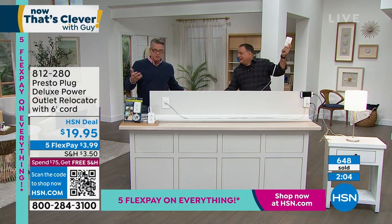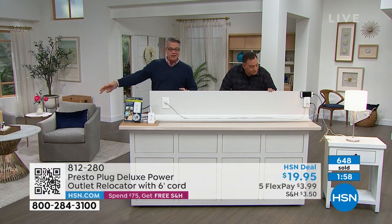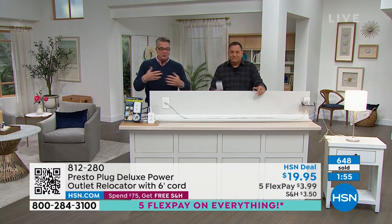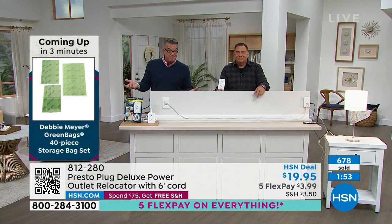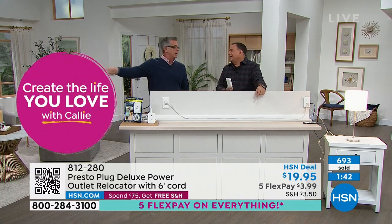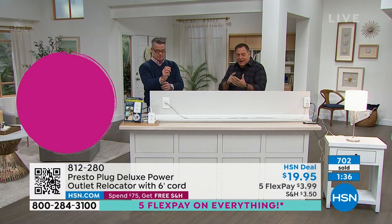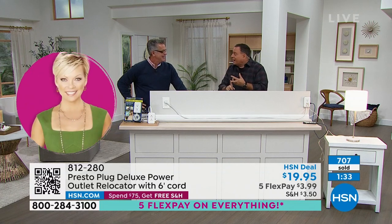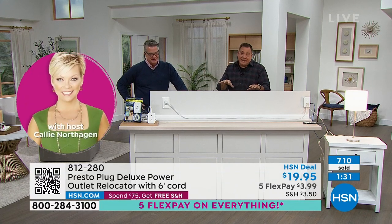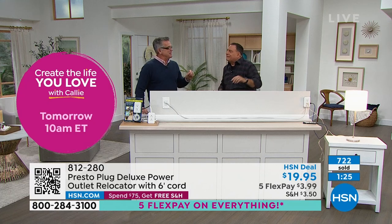We are approaching 650 people who have already picked it up. On FlexPay it's $3.99 because it's five FlexPay. It's just one of those smart solutions that's going to really make your life a lot easier. And if you like it now, wait till the holidays when you've got a Christmas tree way over there and need to run the plug. I've got my cell phone, a tablet, my watch, and a lamp — I've got to plug all this stuff in at my bedside table. With all these outlets, I've got enough.